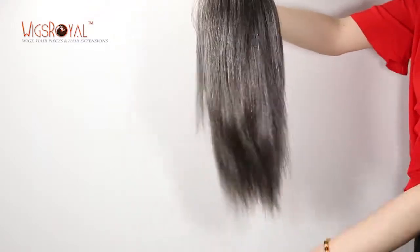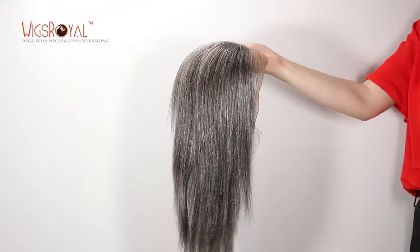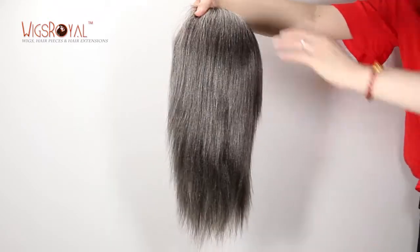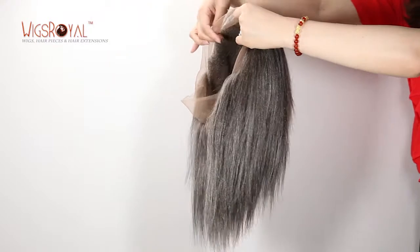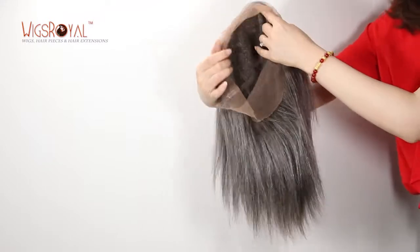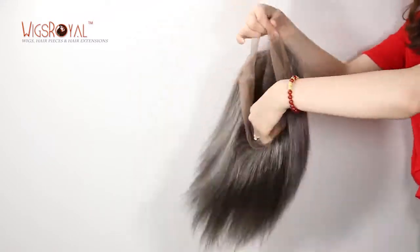Most Wigs Royal wigs come with a free style and can be parted from anywhere you want. Without special requirements, we have already bleached knots for all of our products. If you don't tell us not to bleach, we use single knots at the front hairline and double knots elsewhere.